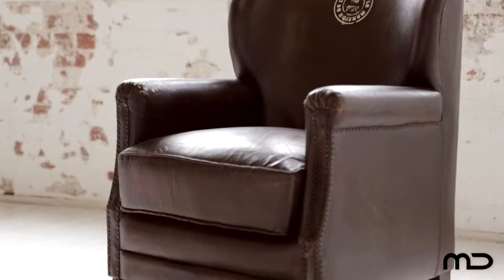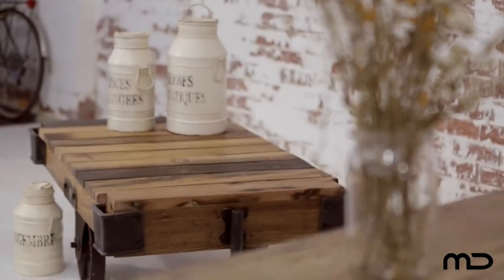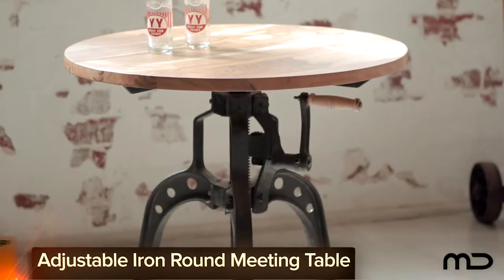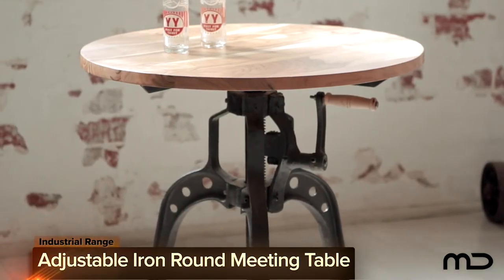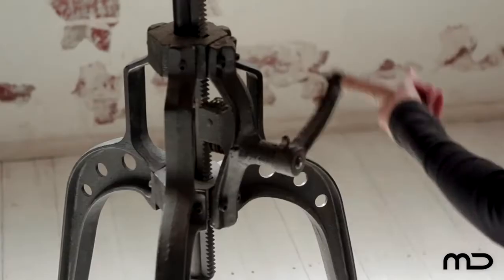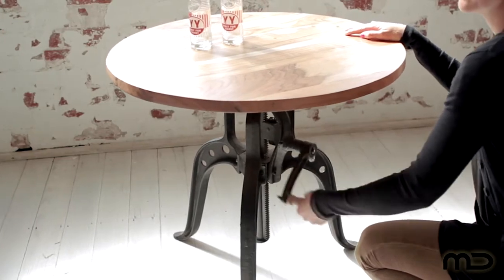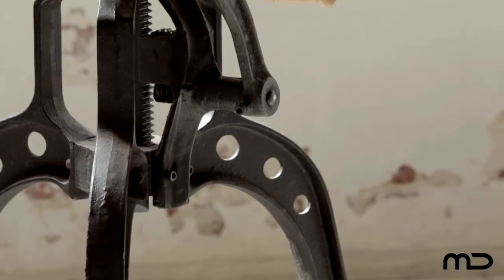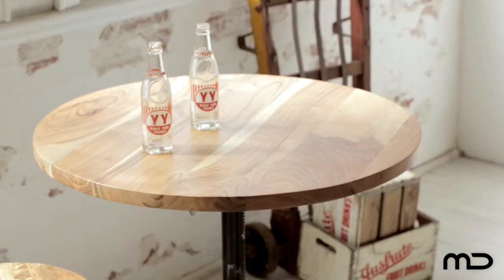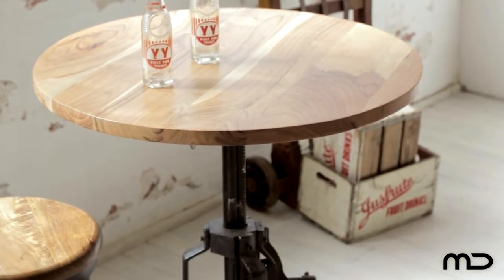Old World Charm meets a new world aesthetic with Milan Direct's industrial furniture range. The iron round meeting table is a stylish design that boasts dynamic rectilinear heights to allow for individual comfort levels. Showcasing full body tones and rustic textures, this combination of wood and iron sets a perfect tone for an industrial-inspired abode.